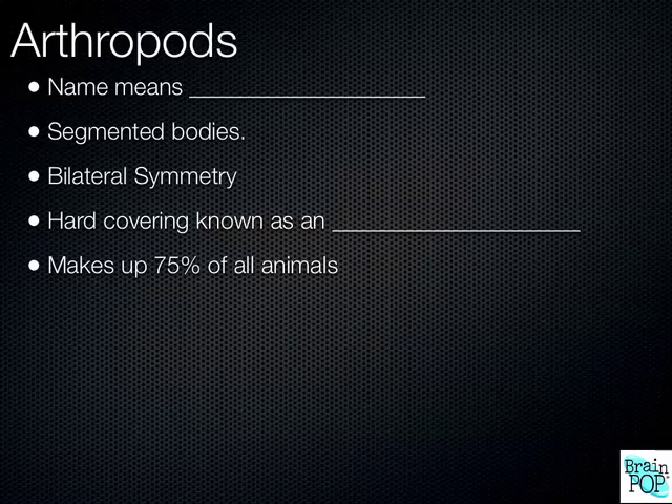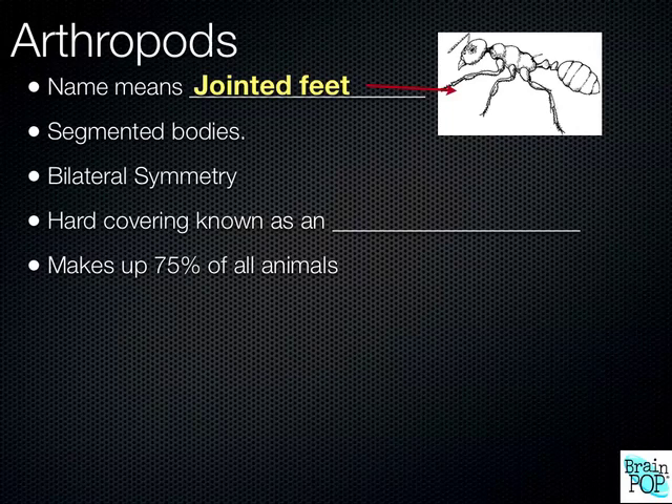The phylum Arthropoda has many different classes in it, but the arthropods all have exoskeletons. The name itself means jointed feet because they have segments dividing up their exoskeleton that allow for the movement of different parts.